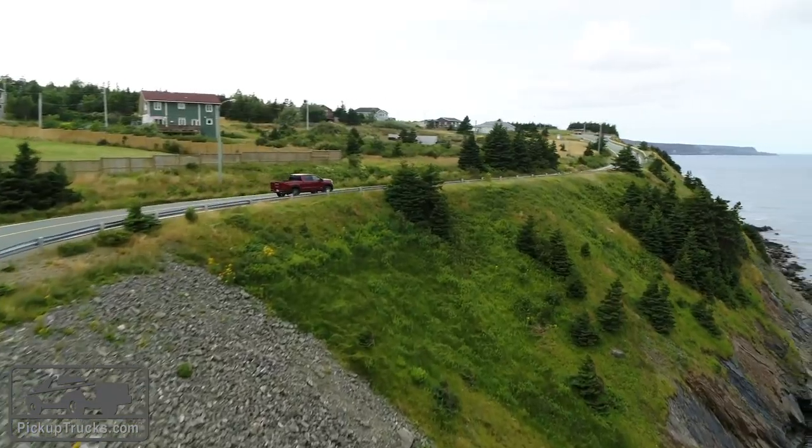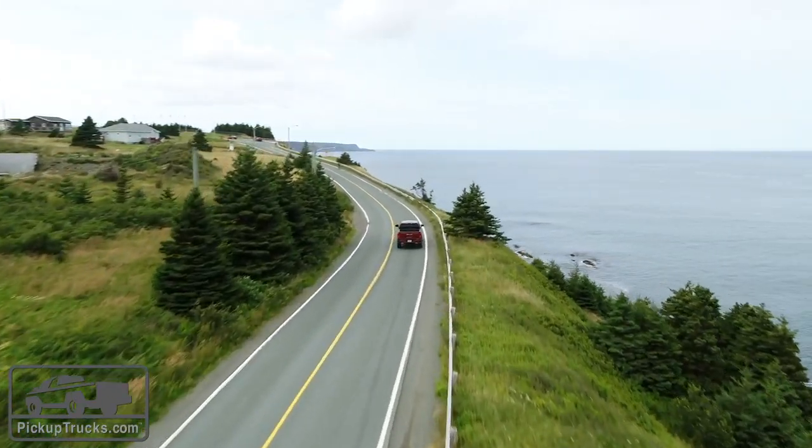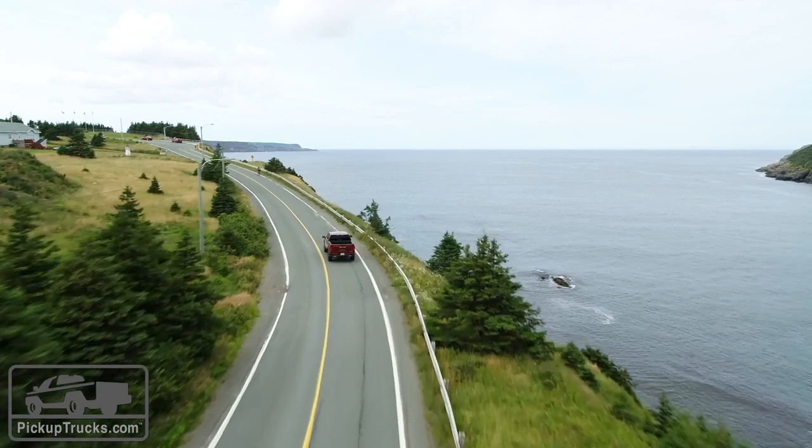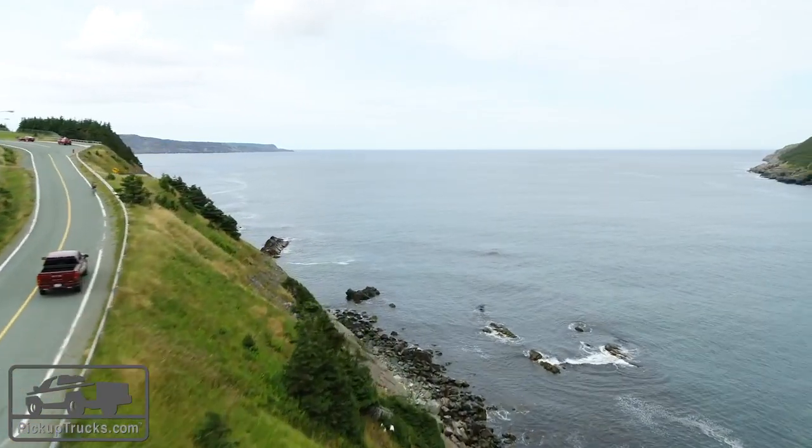So we've come here to the ends of the earth, practically — the easternmost point in North America, St. John's, Newfoundland — to drive the new 2019 Sierra. And here are the things that you can only get on the Sierra that you can't get on the Silverado.